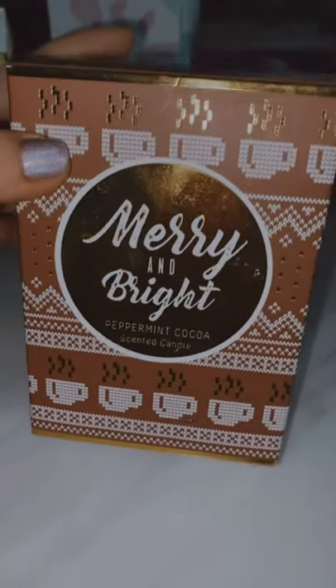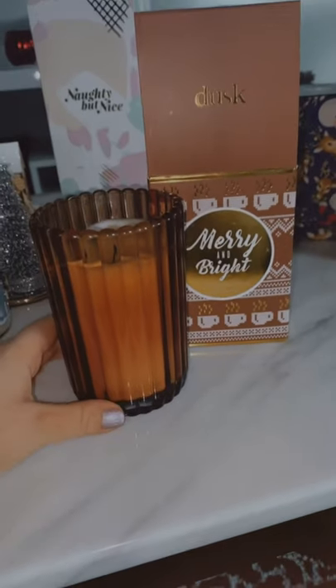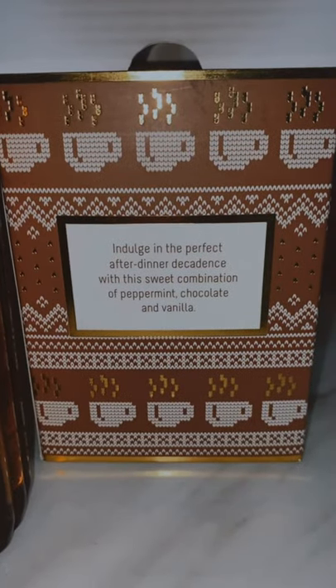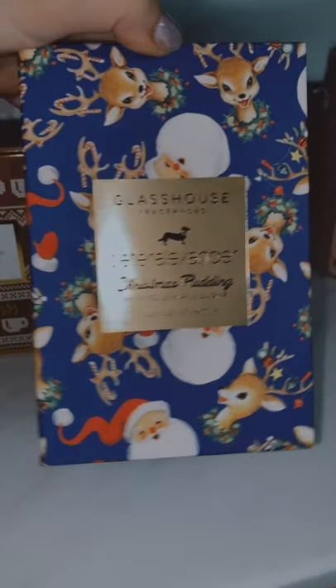This one is from Dusk — it's from last year, I don't really love the packaging, I only burnt it a little last year so I want to burn the rest this year. This is Peppermint Cocoa and the notes on the back are peppermint, chocolate, and vanilla — the most Christmassy candle.